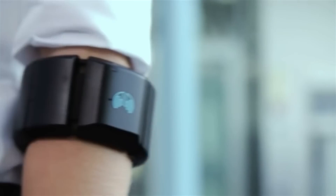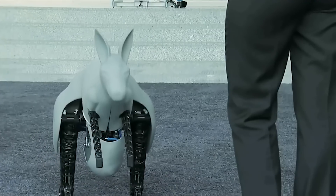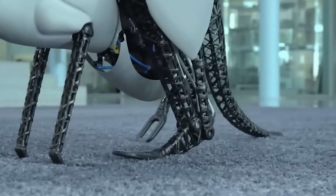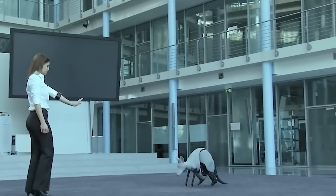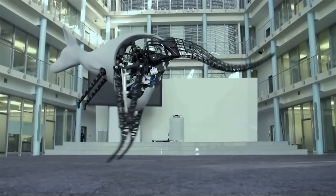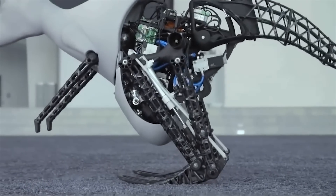The bionic kangaroo is controlled through a special bandage that reads myoelectric signals from a device attached to the human forearm. It relies on a small compressor to provide high-pressure air for the pneumatic muscles that power the jumping, while lightweight batteries drive everything and a sophisticated motion control system keeps the robot from toppling over. Festo has no plans to release it to the market — rather, they are exploring possibilities for such energy recovery systems in industrial automation and new combinations of electronics and pneumatics.